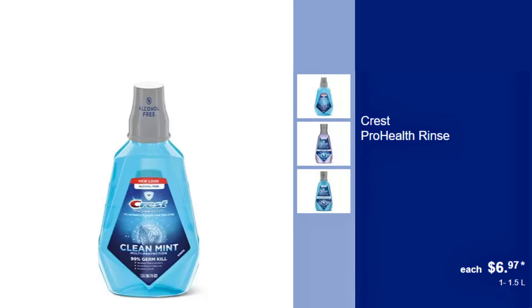Crest Pro Health Rinse, $6.97. Enhance your oral health routine with Crest Pro Health Rinse, designed to fight plaque and gingivitis while freshening breath.